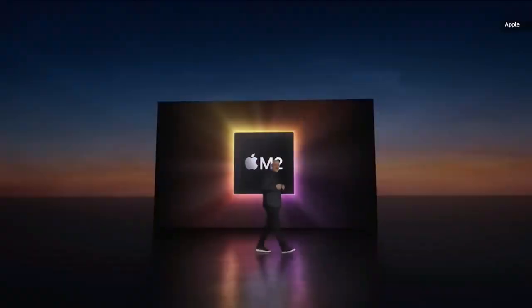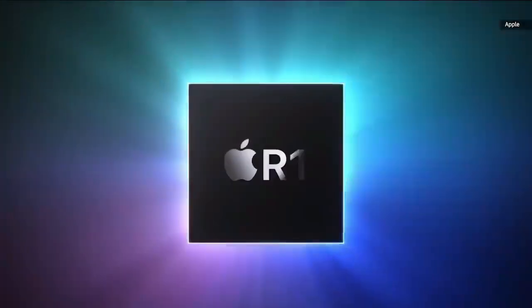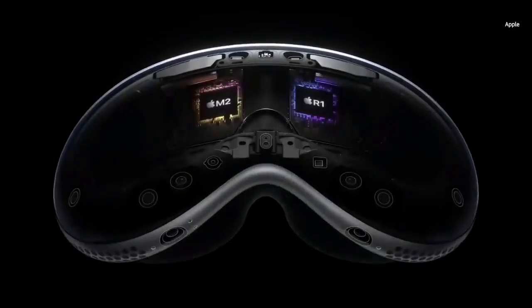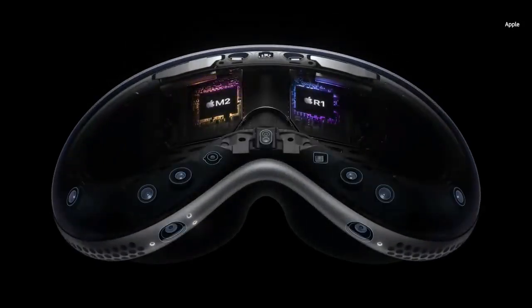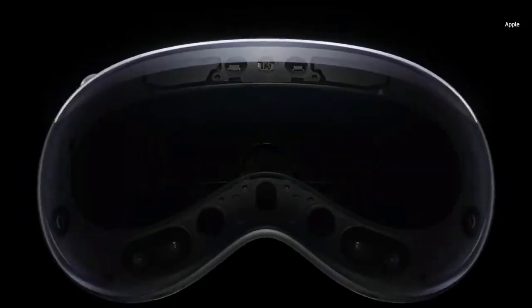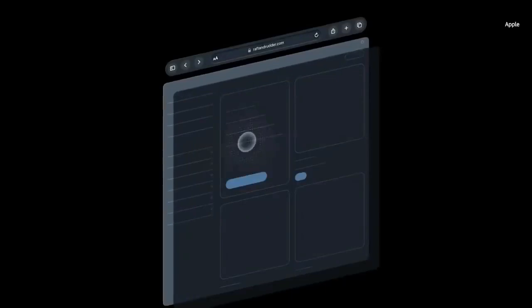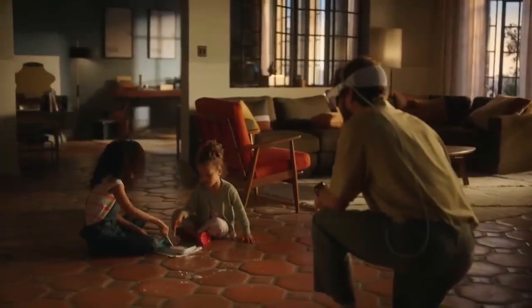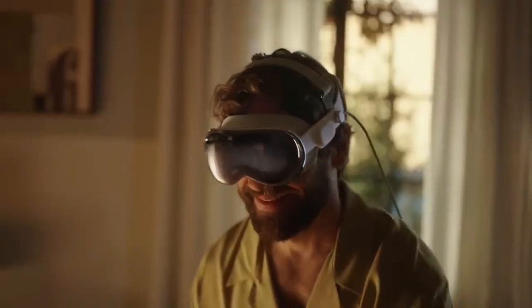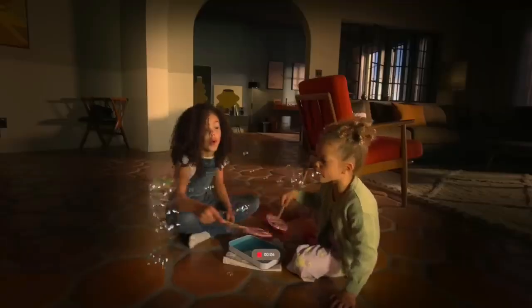The Apple M2 chip powers it, accompanied by the Apple R1 coprocessor for real-time sensor input processing. The operating system and user interface are built on VisionOS, derived from iOS, with a 3D user interface navigated through finger tracking, eye tracking, and speech recognition. The digital crown dial controls the virtual background, offering a spectrum from mixed reality views to full immersion.